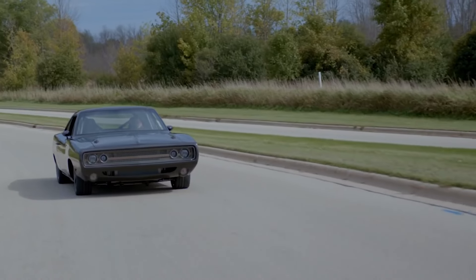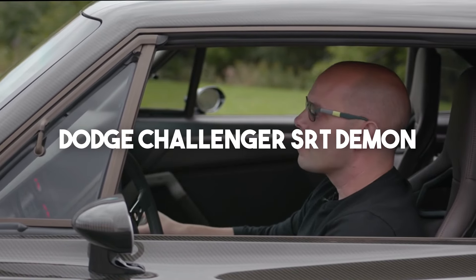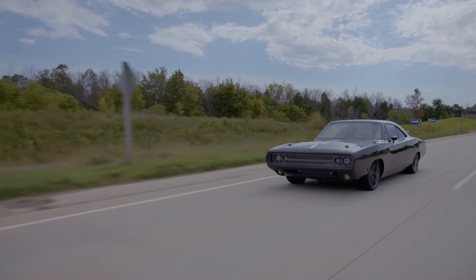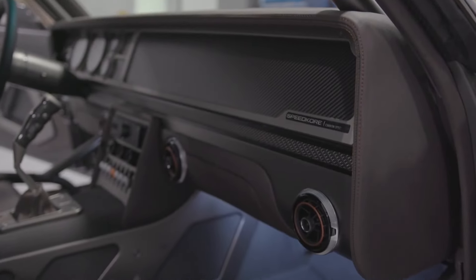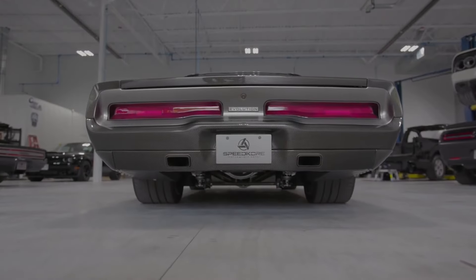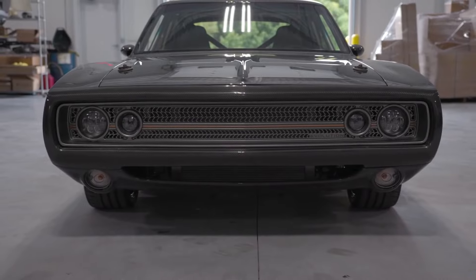Beneath the hood lies a V8 sourced from the Dodge Challenger SRT Demon, modified to deliver an impressive 979 horsepower. Weighing around 1.4 tons and featuring rear-wheel drive, this powerful vehicle — albeit challenging to control with a manual gearbox — comes with a hefty price tag of $400,000 as per leaked online information.